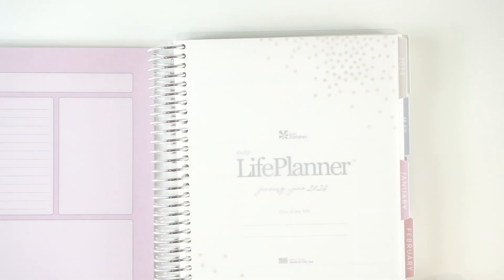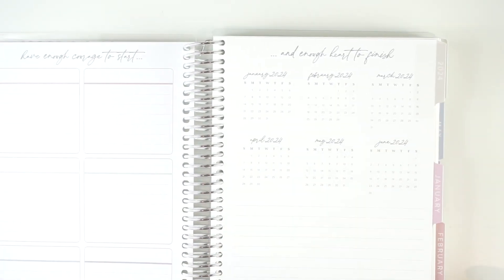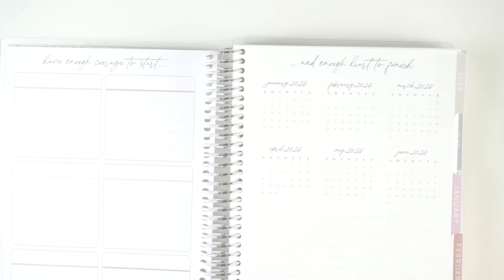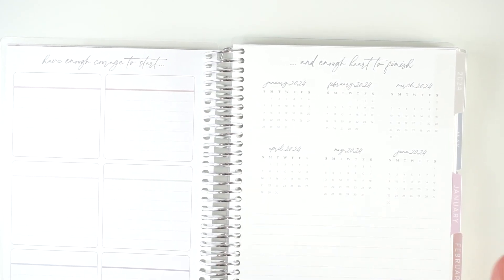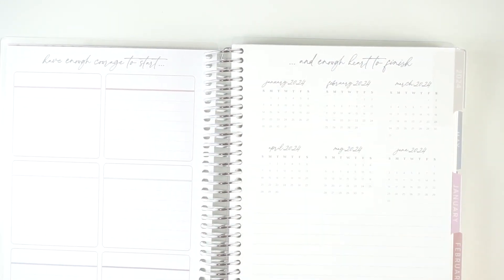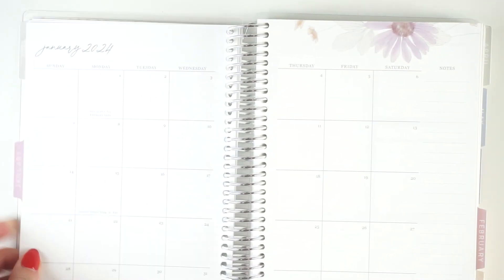I will probably swap out the cover when I start using this in January. You still get all of the same Erin Codron pages at the beginning. This is a six-month planner — that's what the 'duo' part of the Daily Duo means. When you purchase this, you buy both planners at the same time. This was actually a July-start planner, so I had the July-to-December one that I'm currently using, and then this one starts in January. Every month starts with a tab, a monthly calendar which I typically do not use, a notes page, and a little mini dashboard.